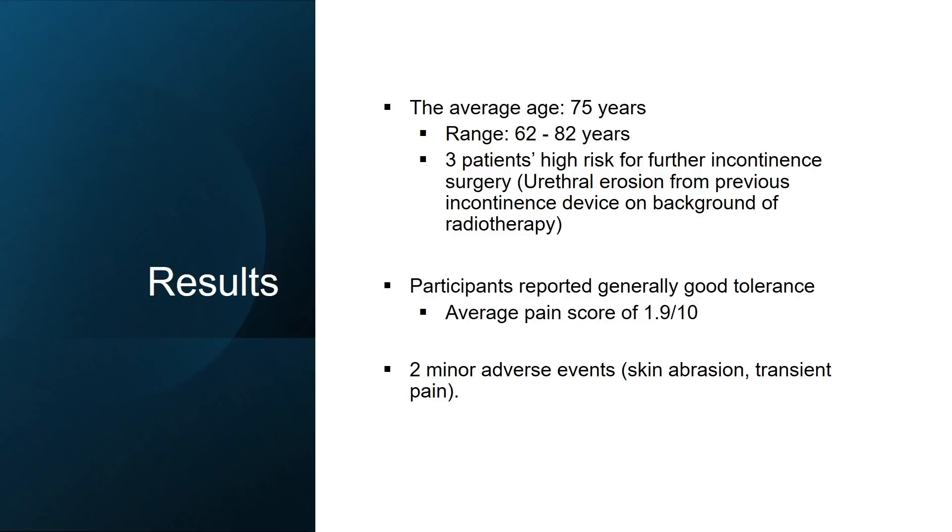The average age across our cohort was 75, ranging from 62 to 82 — a very standard cohort for male SUI. Notably, three of our patients were deemed high risk for further incontinence surgeries, having experienced previous urethral erosion from prior continence devices on a background of radiotherapy, leaving them with no other viable options.